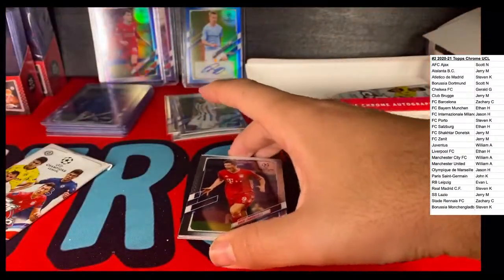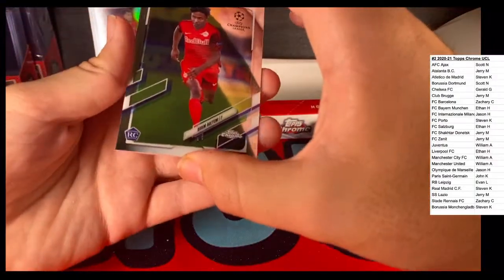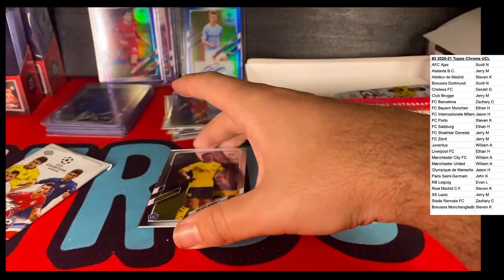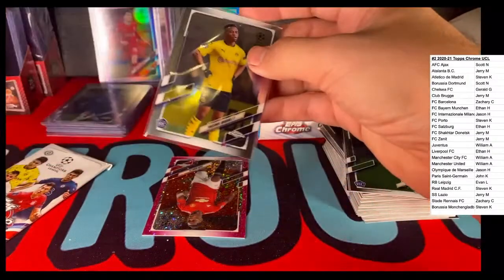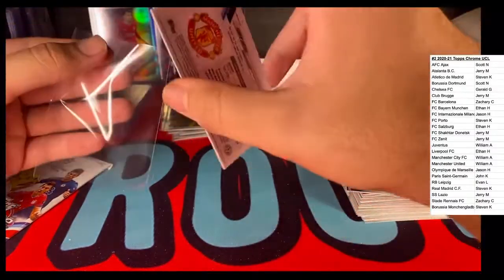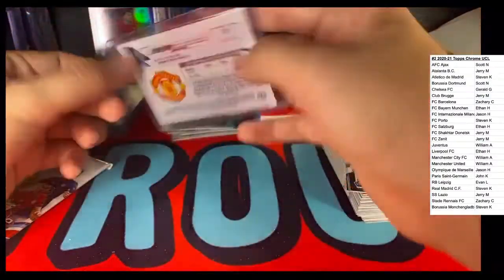Here's a Robert Lewandowski All-Star with Bayern München. We got a Karim Adeyemi, that's with FC Salzburg. And here's the boy we're looking for - Yusuf Mokoko rookie card. There's our boy. And then ooh - Manchester United, Teden Mengi rookie card. Is there a number? Out of 175. Purple shimmer - pink shimmer - number 120 out of 175.